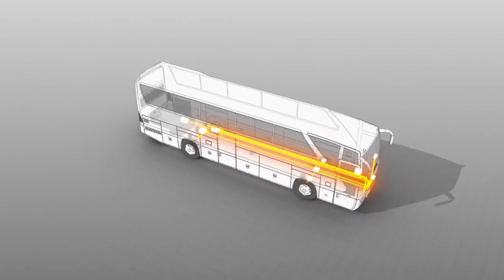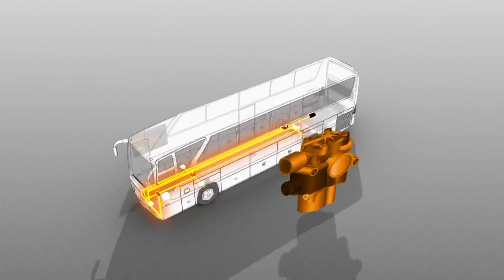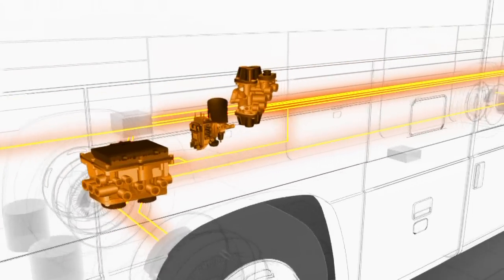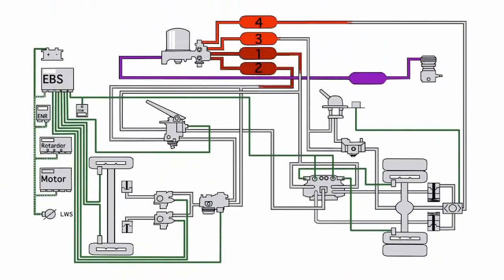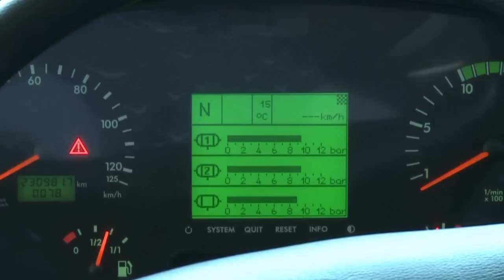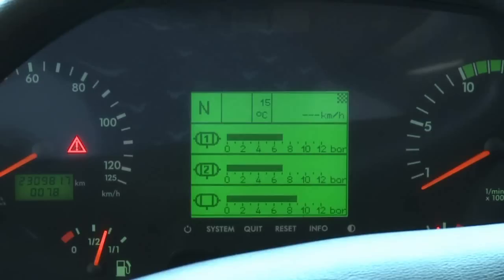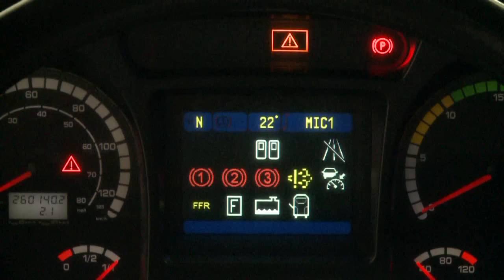The pneumatic brake system forms the basis for the electronic brake system. The manufacturer-specific special features of the brake system are made available to the inspector by the FSD. Within the framework of the periodic vehicle inspection, a function test of the pressure protection is to be carried out. The security of the service braking system is tested with respect to each other and secondary consumers, and additionally the security of the secondary consumers is tested with respect to the service brake circuits.